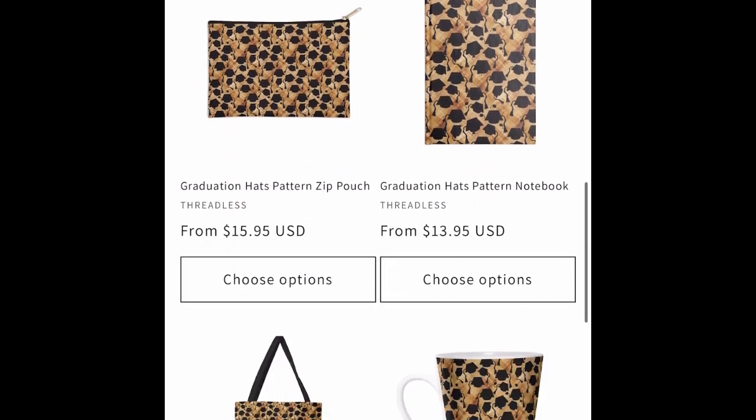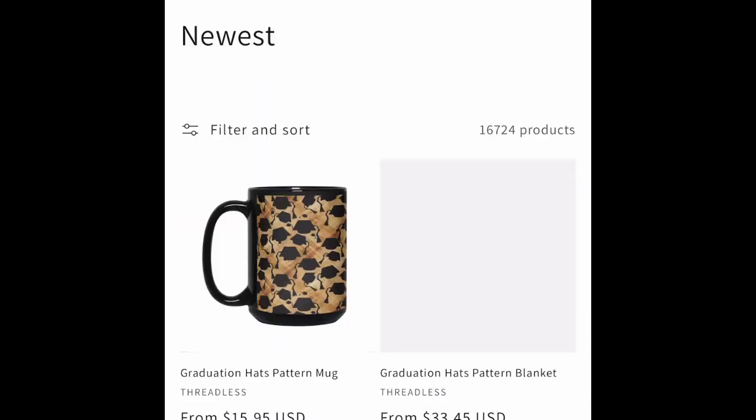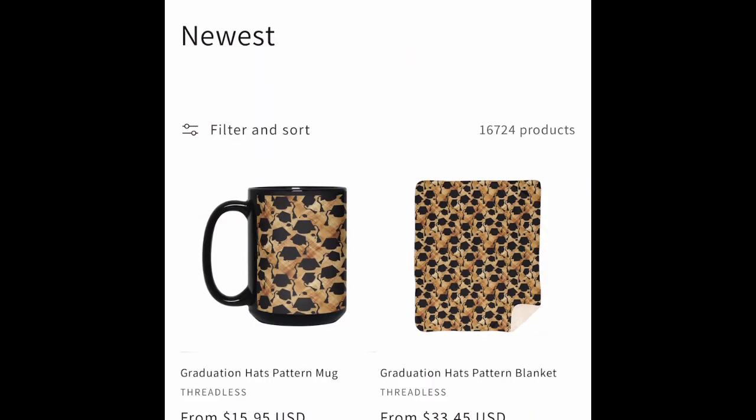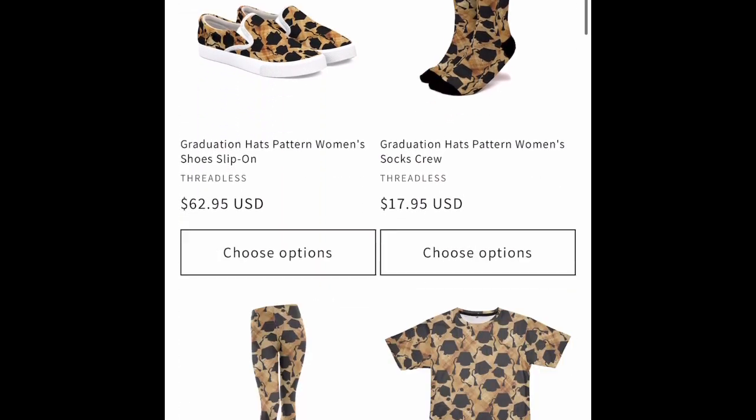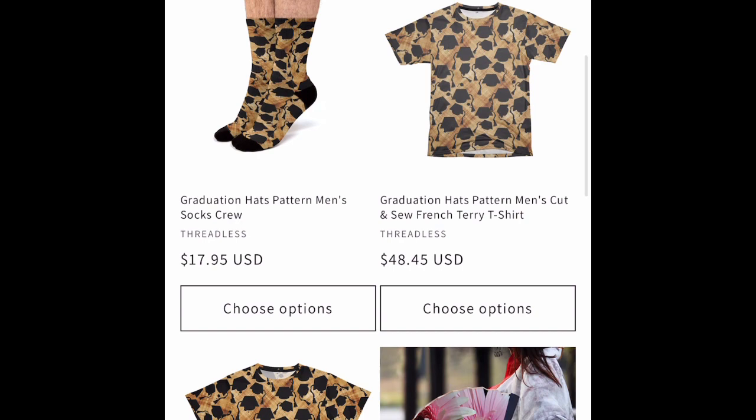We've got a graduation hat pattern on a parchment that repeats — it's perfect for anybody who knows someone graduating. Get them a mug, get them a t-shirt to wear under their gown, or a pair of socks. Dress it up a little.